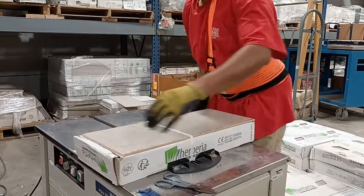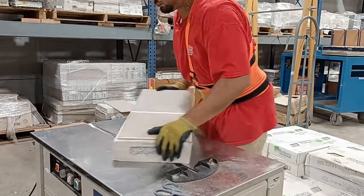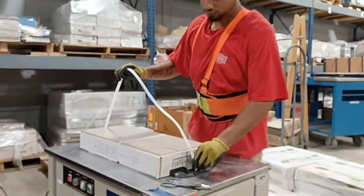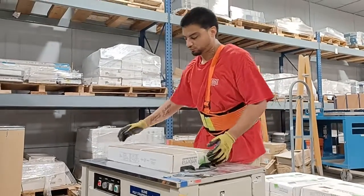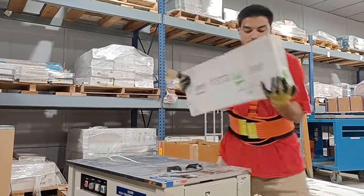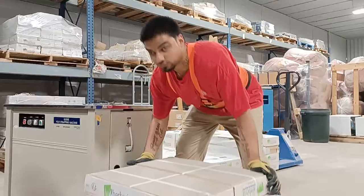A poly strapping machine is then used to strap the tile, and once finished, it is placed on a pallet for customer purchase.